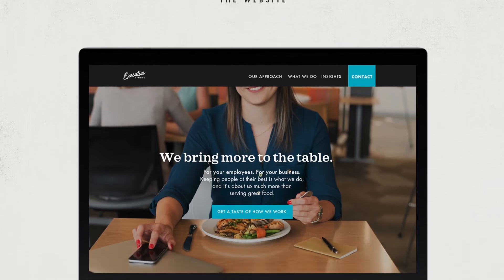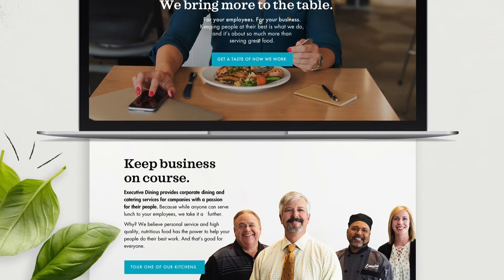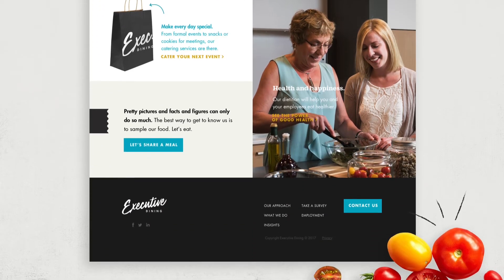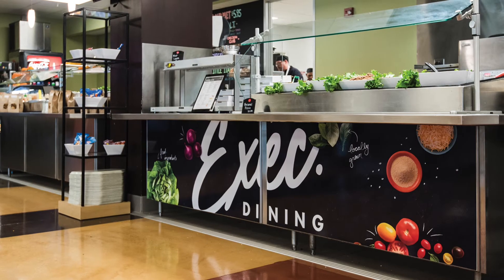One of my favorite pieces we created for Executive Dining was their website. I just feel like it's really authentic to who they are. We used photos of their team members and their dietitian, and it just really makes it seem genuine.